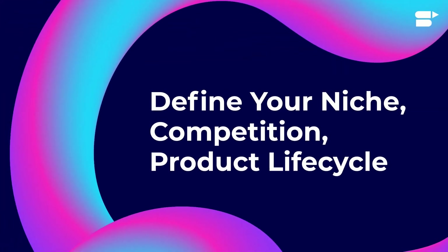To determine what strategy works best for you, you need to define your niche, competition, and the current stage of your product lifecycle.